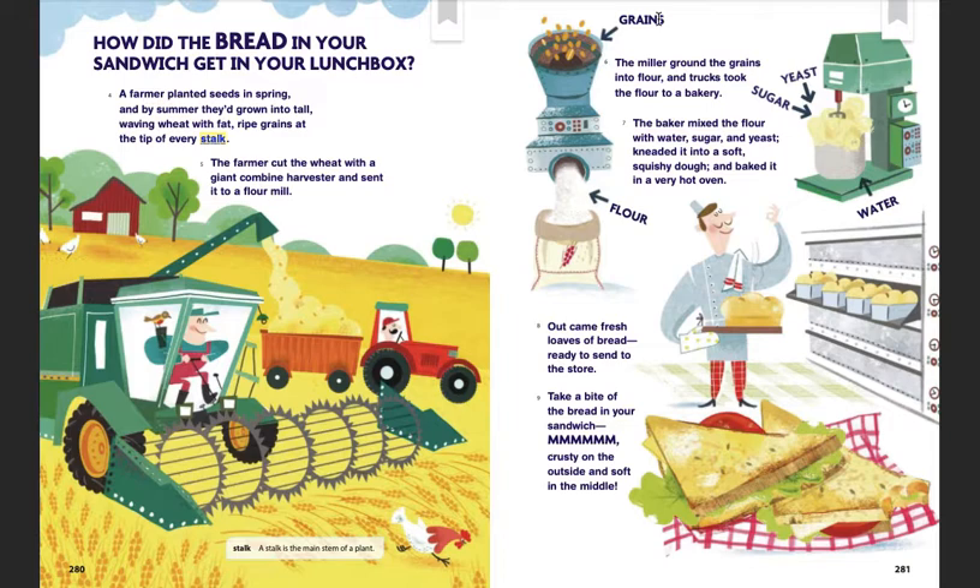The baker mixed the flour with water, sugar, and yeast, kneaded it into soft, squishy dough, and baked it in a very hot oven. Out came fresh loaves of bread, ready to send to the store. Take a bite of the bread in your sandwich. Mmm! Crusty on the outside and soft in the middle.